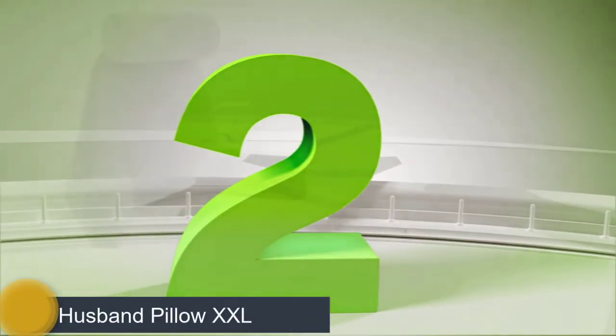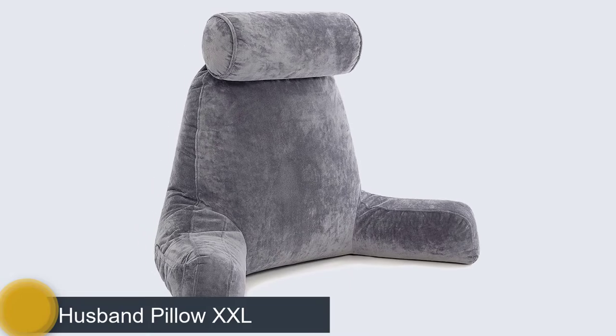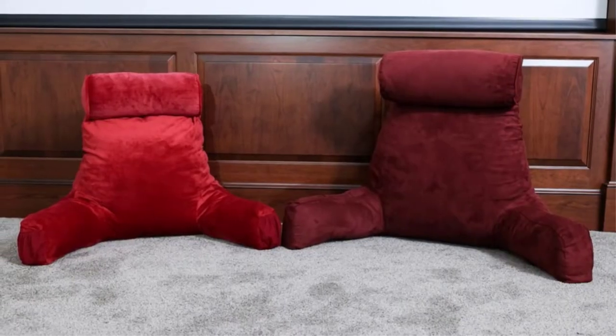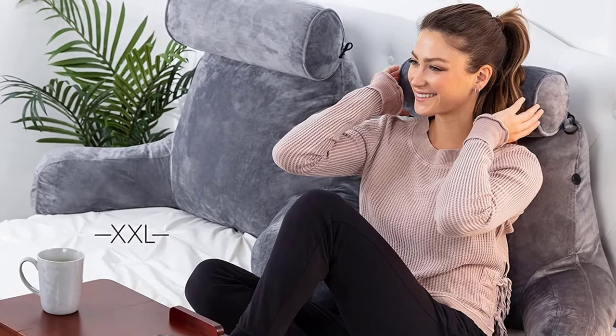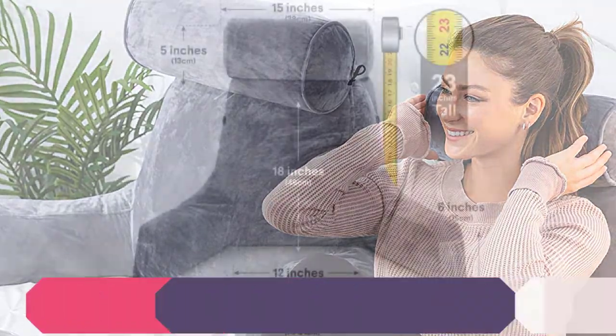Number 2: Husband Pillow. Another great choice you should consider is the Husband Pillow Dark Gray — a big reading and bed rest pillow with arms, sitting up tall, premium shredded memory foam, detachable neck roll on bungee, removable covers, and zipper for adjustable loft. This premium furniture is suited for everyone due to its interesting design.